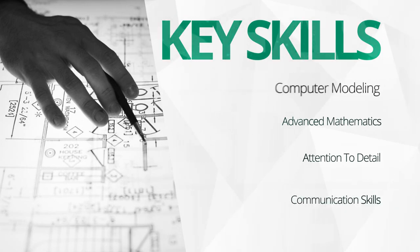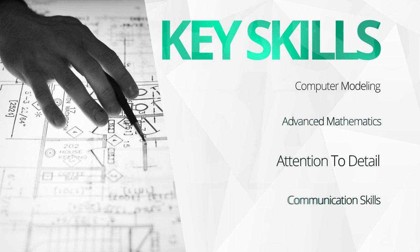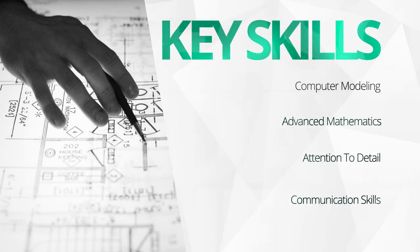To make something like this, I'm guessing you needed a little bit of education. What kind of schooling did you need to learn how to make this stuff? I'm a mechanical engineer, so I got my degree from the University of Nebraska in Lincoln. Education is important for an engineering career. Some other important skills include computer modeling, advanced mathematics, attention to detail, and communication skills. So if you're good at math and science and you want to make some good money, engineering might be the path for you.